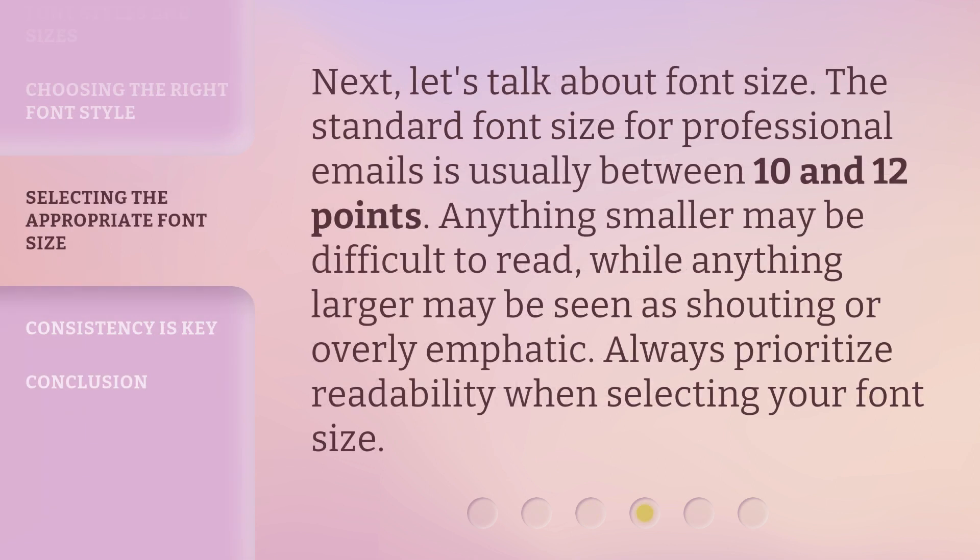Next, let's talk about font size. The standard font size for professional emails is usually between 10 and 12 points. Anything smaller may be difficult to read, while anything larger may be seen as shouting or overly emphatic. Always prioritize readability when selecting your font size.